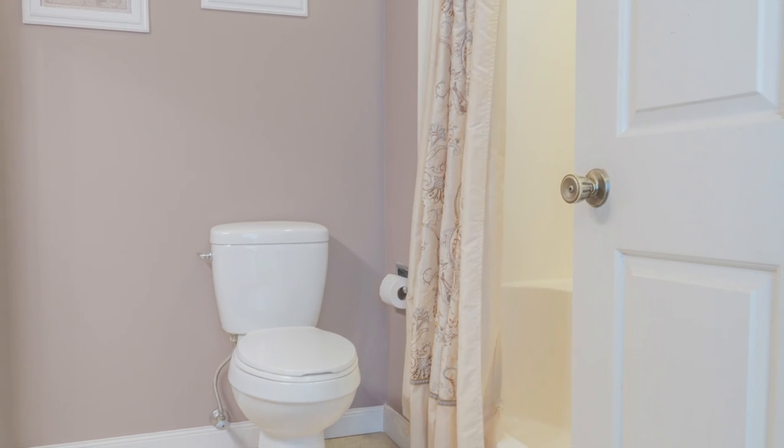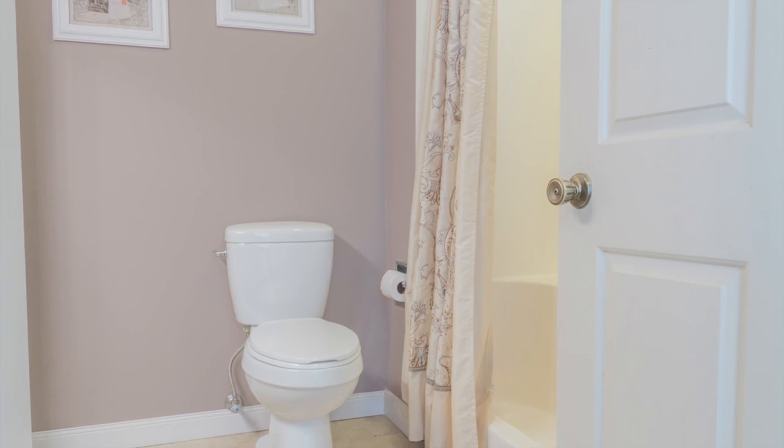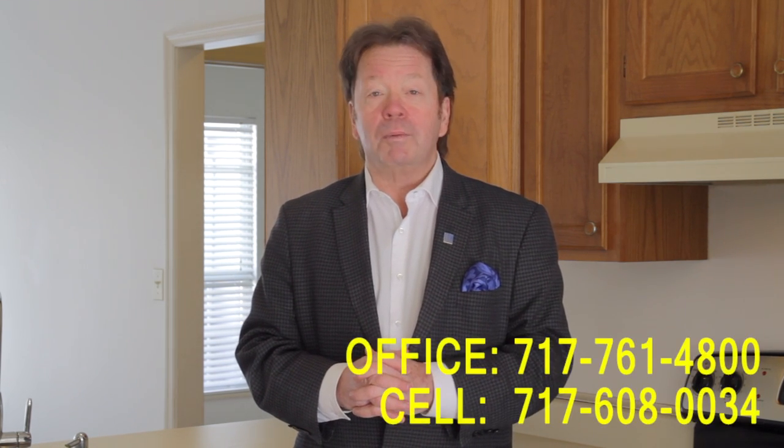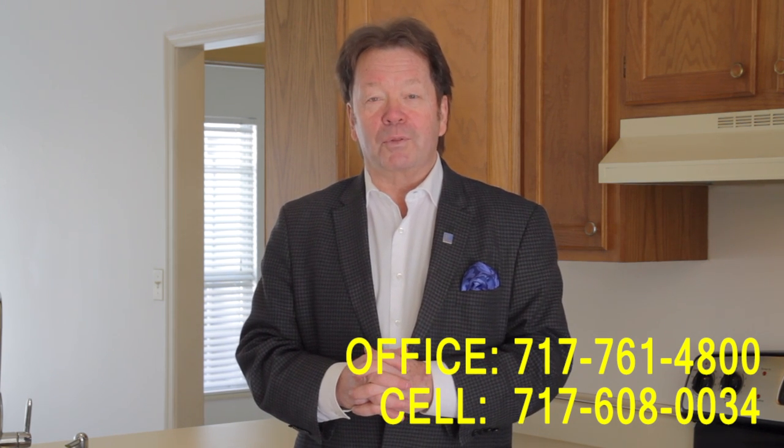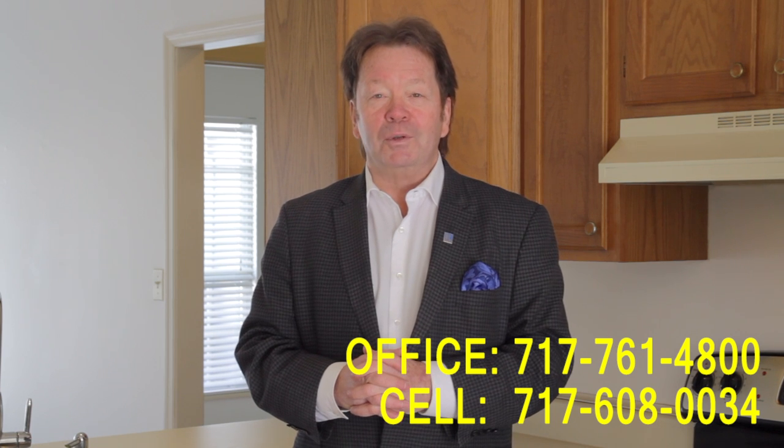Do you like what you see? Call me — just call Dale. You can reach me at Coldwell Banker at 717-761-4800, or on my cell phone anytime at 717-608-0034. Thank you for watching our viral video tour of 5 Westfields Drive in Mechanicsburg. I'm Dale Stipe with the Stipe Realty Team. Have a great day.